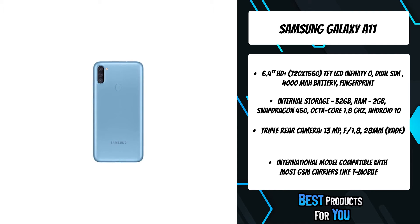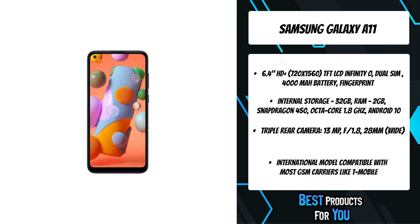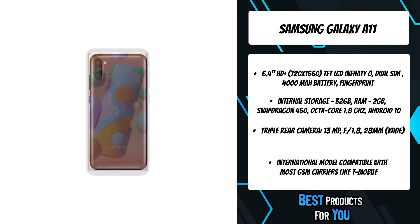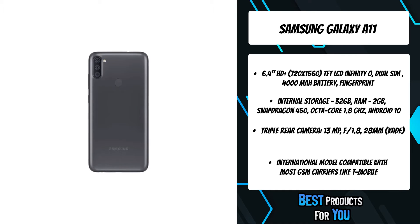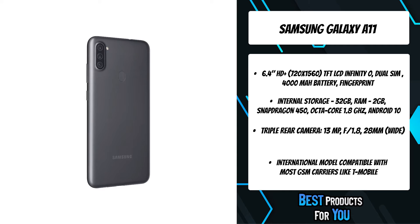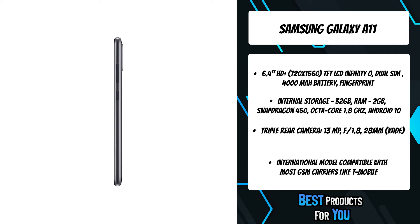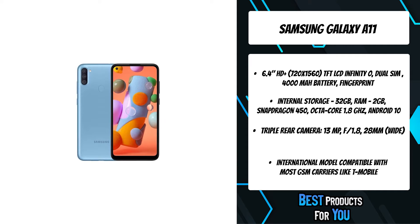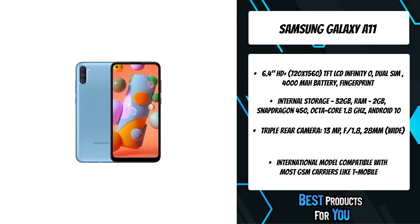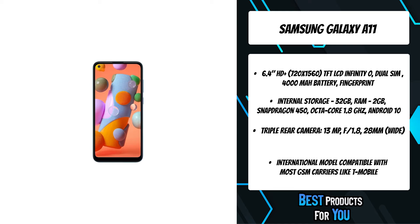Actual battery life depends on factors such as network, features selected, frequency of calls, and voice, data, and other application usage patterns. Getting a great photo and video is now easier with this versatile camera. In addition to portraits and videos, the A11's depth lens helps you take beautiful portraits too. Whether you're snapping, storing, or downloading, this device can keep it all. If the built-in 32GB of memory isn't enough, you can expand the base storage up to an amazing 512GB with a microSD card.